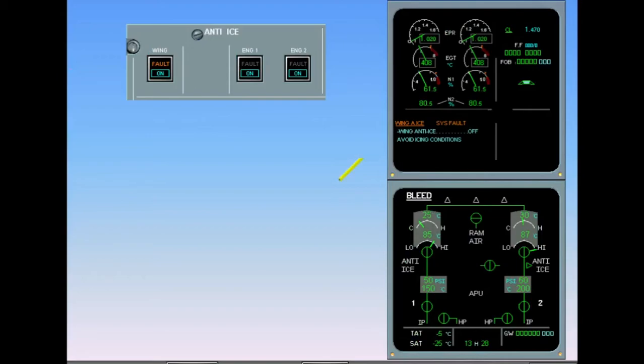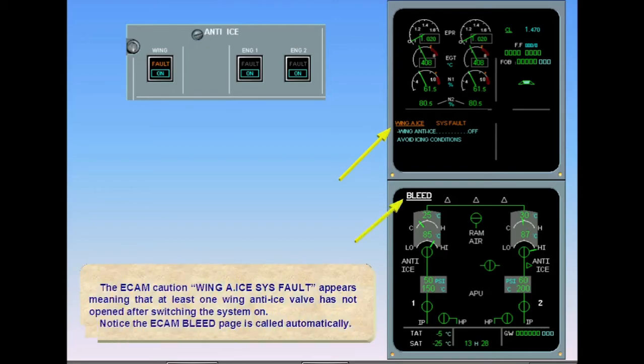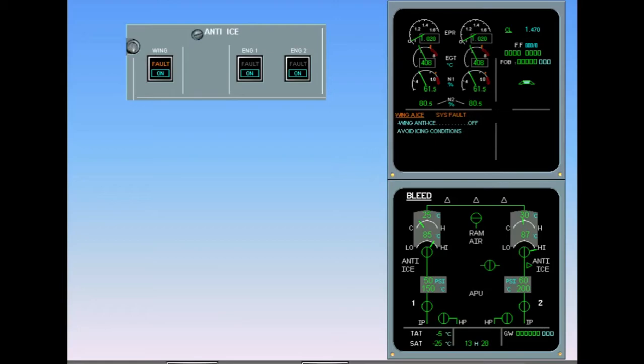The ECAM caution 'wing anti-ice system fault' appears, meaning that at least one wing anti-ice valve has not opened after switching the system on. Notice the ECAM bleed page is called automatically. On the ECAM bleed page, there is no green arrow on the left side, meaning that the left wing anti-ice valve is not open. Also note that the fault light in the wing anti-ice push-button switch remains illuminated.